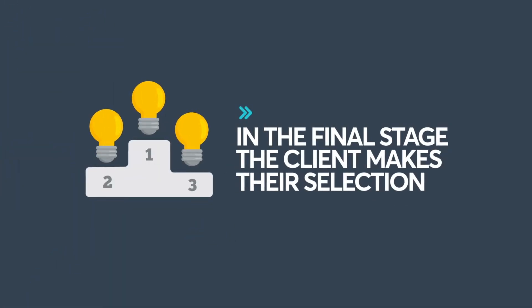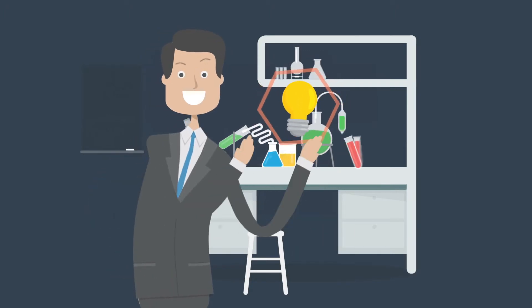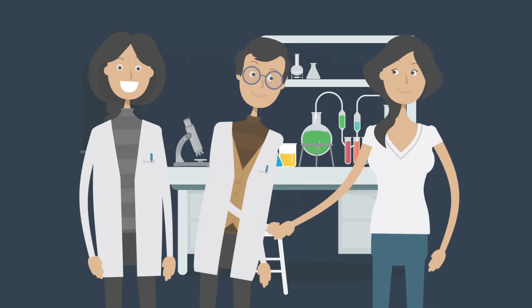In the final stage, the client makes their selections. Sometimes the client will select just one idea, other times they will select a handful. We pay innovators for each selection made, triggering the second, much larger payment.